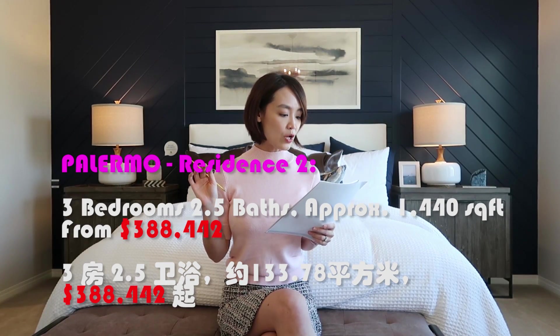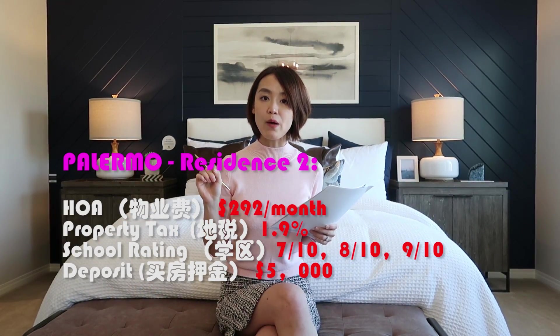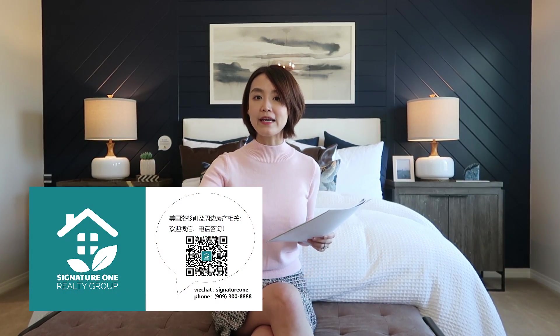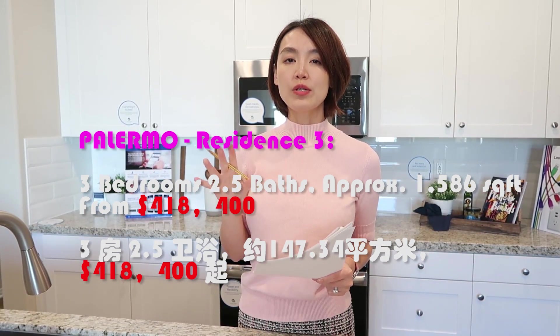参观完第二号户型后总结：尺寸1440 sqft，三房2.5浴，三个卧室全部都在楼上，售价388,442美元，目前有现房可以交货。下一期的房子要在10月底出售，感兴趣的小伙伴欢迎联系我。今天参观了Palermo Residence 1和Residence 2，简单介绍了Residence 3。押金5000美元，需要银行reapproval letter；现金交易只需交押金便可商议拿房。目前第一栋第二栋都有现房，第三栋已售罄，下一期10月底还会有几栋release出来。